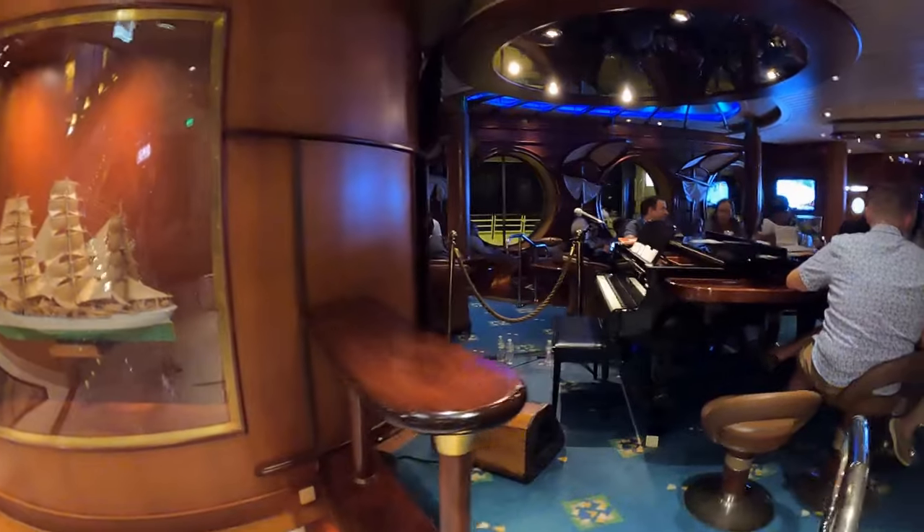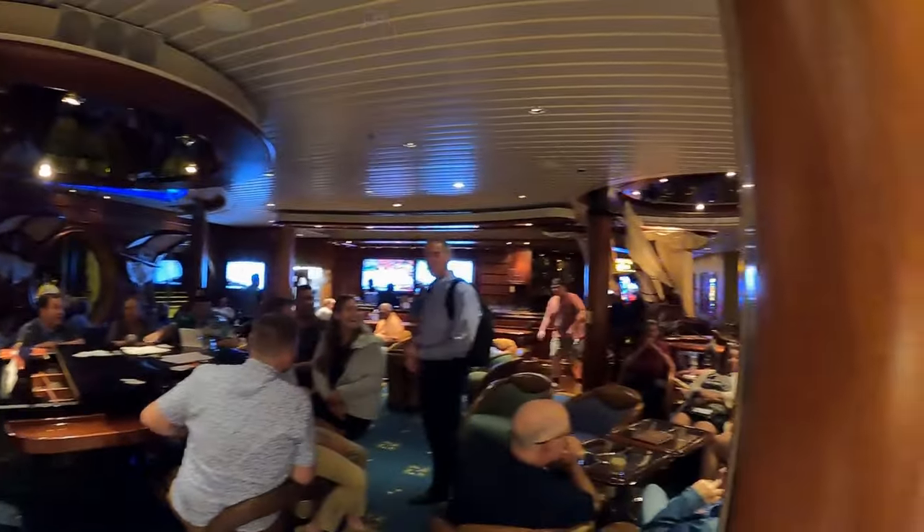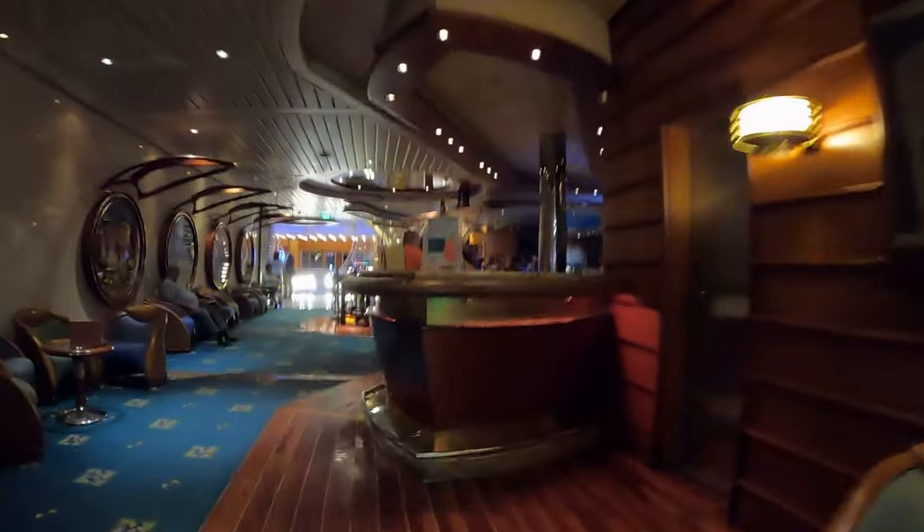On the same deck you will find Schooner Bar, a popular entertainment venue with a nautical theme. Sip a cocktail, play the trivia game or simply enjoy the live music. There is a piano bar in the evenings.